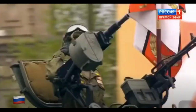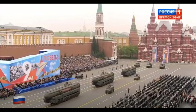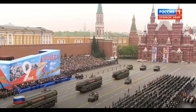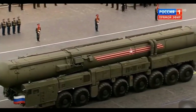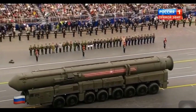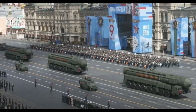Much of the Russian nuclear arsenal is mobile, driven on big long trucks, and examples are driven through Red Square on the annual Victory Parade. The backbone of the Russian nuclear arsenal is the Topol missile, originally developed during the Soviet Union years but later updated. The new model, the Topol-M, is featured in this video.